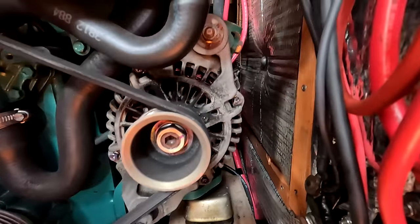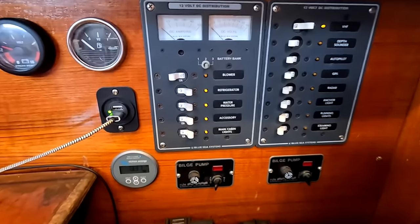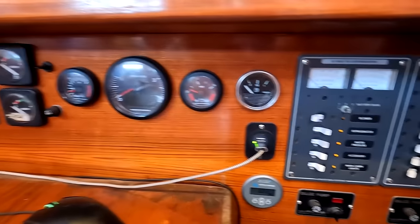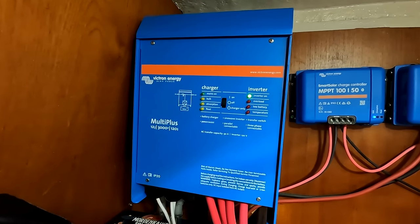In case the sun isn't shining for a long time or I'm in the dead of winter, I also have the alternator from my engine, which will absolutely pour electricity into my DIY lithium battery bank. All of that electricity runs at a 12-volt system powering many systems on the boat, including the entire 12-volt panel. I can also take electricity from my batteries and put it through a 3,000-volt-amp multi-plus inverter, which takes 12-volt DC and inverts it into 120-volt AC electricity.